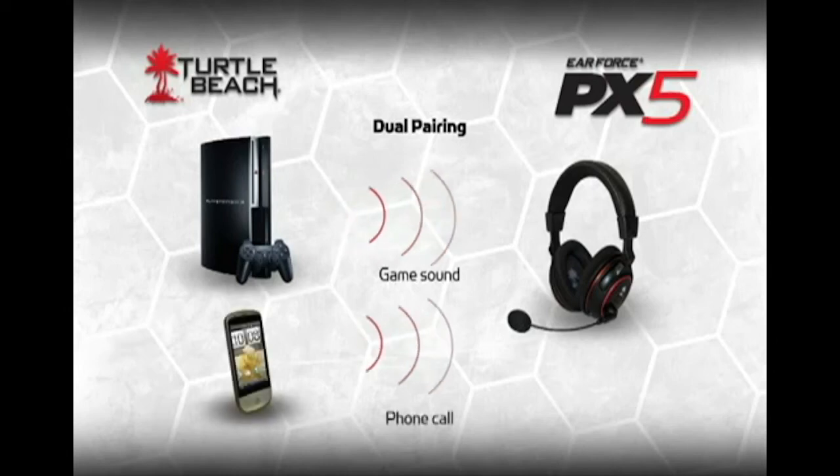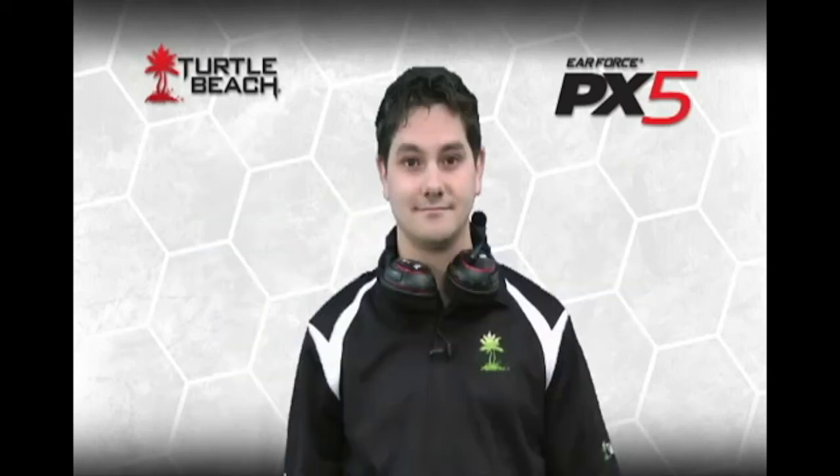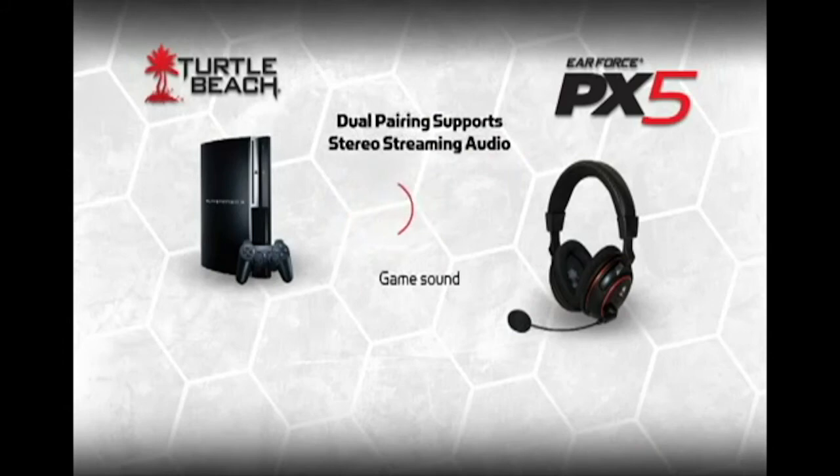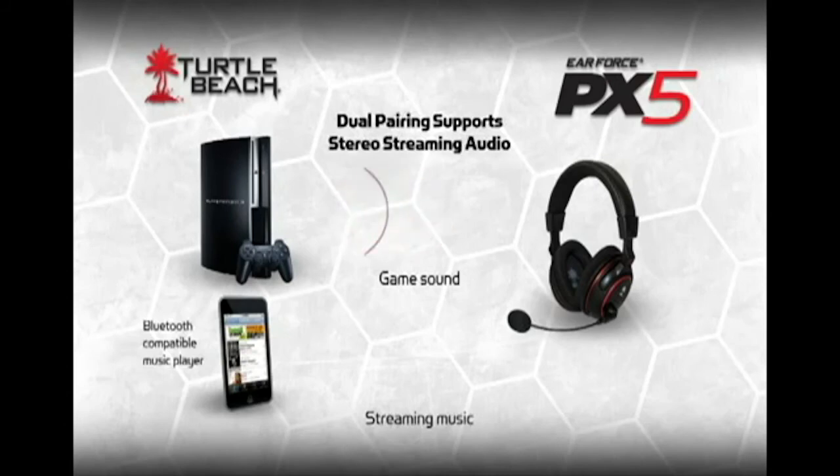When a call comes in, you can choose to answer it. And another cool thing — the Bluetooth radio also supports stereo streaming audio. In other words, if you have a Bluetooth-compatible audio player like this iPhone, you can listen to music while you're gaming. I use mine to replace the game's soundtrack with my own music streamed wirelessly to the headset.